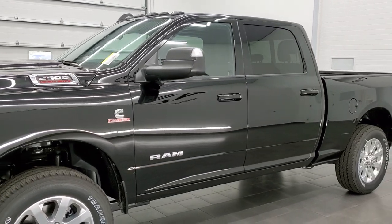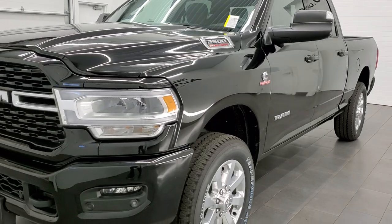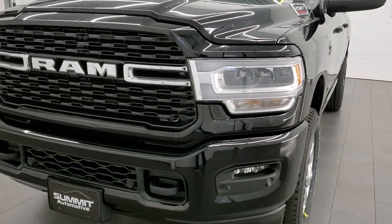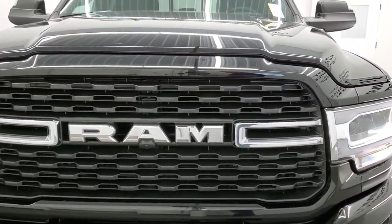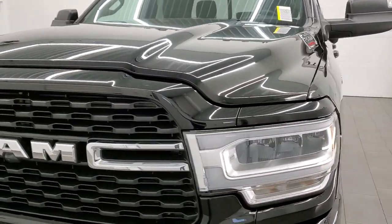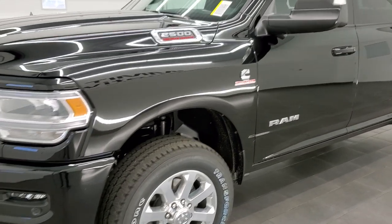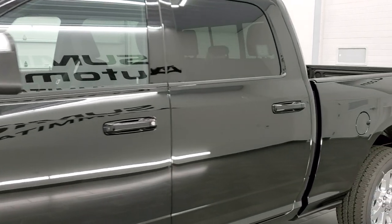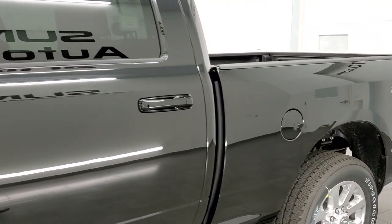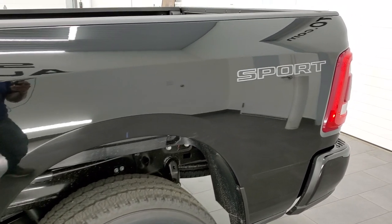We shoot all of our videos in 1080p 60 frames per second, so if you have HD capabilities on your computer, tablet, smartphone, or television, I highly recommend turning them on right now — it's your best way to check out the looks, styling, and options of the truck before seeing it in person. We're going to do a walk-around, inside and outside, and take a look at the window sticker.